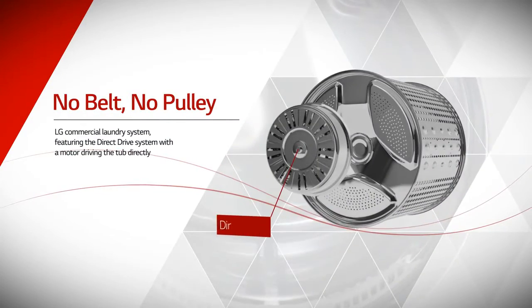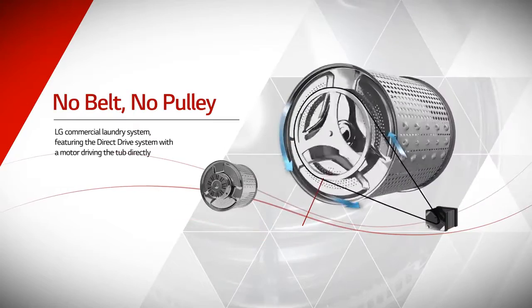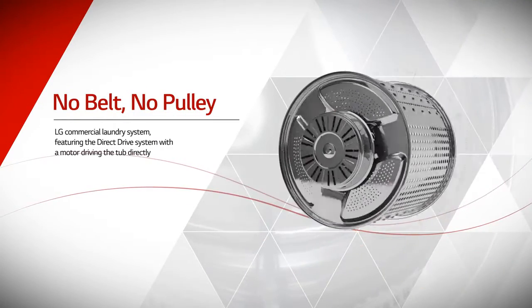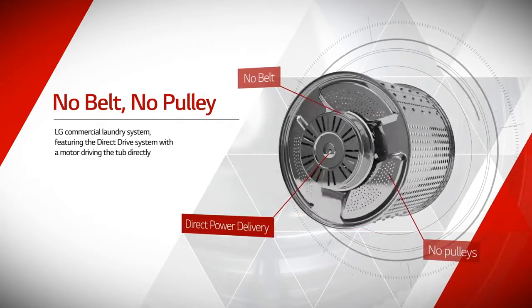LG Commercial Laundry System, featuring the direct-drive system with the motor driving the tub directly, offers outstanding durability thanks to its simple structure without belts or pulleys, and reduces costs when repair is required.